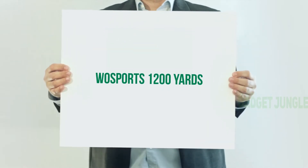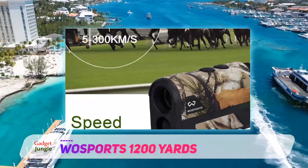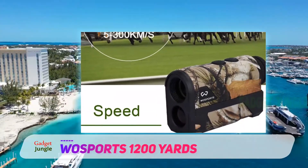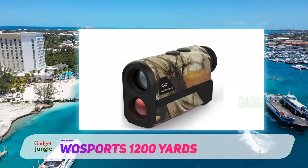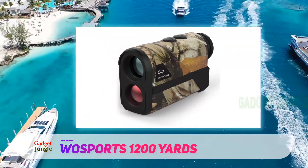Wozeports 1200 yards. If you are looking for versatility, look no farther than this product from Wozeports. With a range clocking in at 1000 yards, you will have quite an advantage over the landscape you surround yourself with. This range finder comes with two different modes: bow and range.